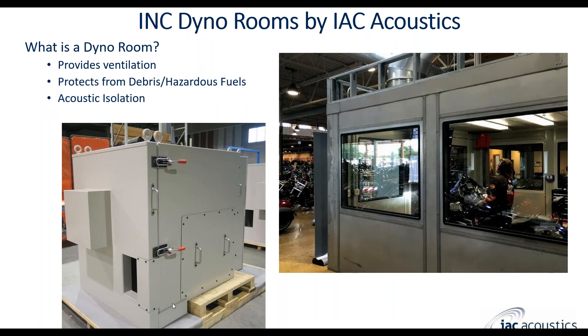Dyno rooms at their base level are essentially enclosures that typically provide ventilation — that's one of the more critical features to make sure that all the exhaust gases and fumes are ventilated properly, especially if someone is inside the room during the test. They also protect from debris and hazardous fuels, and provide acoustic isolation. IAC Acoustics — our bread and butter is noise control enclosures. We've been doing this for over 70 years and have a wide variety of products offering noise reduction up to 60 to 70 decibels or even more, depending on the type of construction and design.